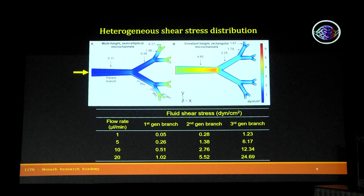Using computational fluid dynamics, we observed heterogeneous shear stress distribution in our template. For a fixed flow rate of 5 microlitres per minute, the parent branch experiences a shear stress of 0.1 dynes per centimetre square, which escalates up to 6 dynes per centimetre square in the third generation branches. In contrast, conventional lithography rectangular microchannels have a higher shear stress of 4 dynes per centimetre square in the parent branch which reduces to 1.6 dynes per centimetre square — having high shear stress at the beginning of the channel results in detachment of cells.